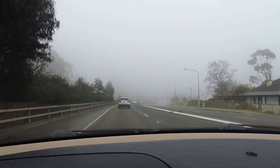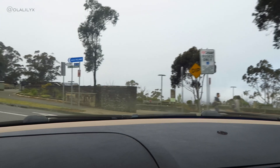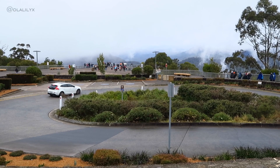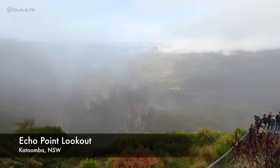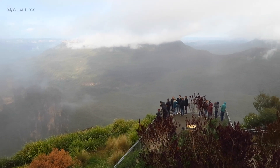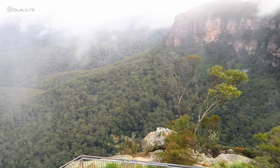We started the journey by going to the Echo Point Lookout, located two kilometers south of Katoomba. Echo Point Lookout is a very famous tourist destination, gathering between one and a half to two million visitors each year.